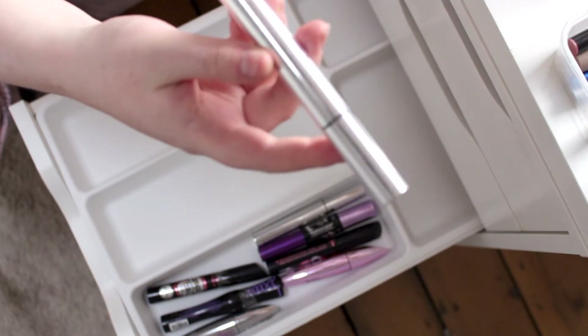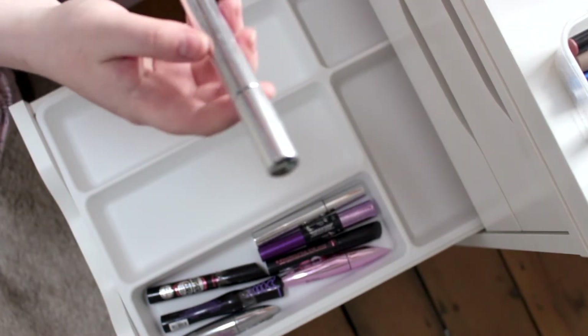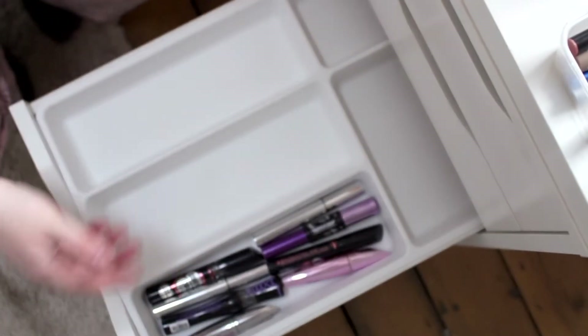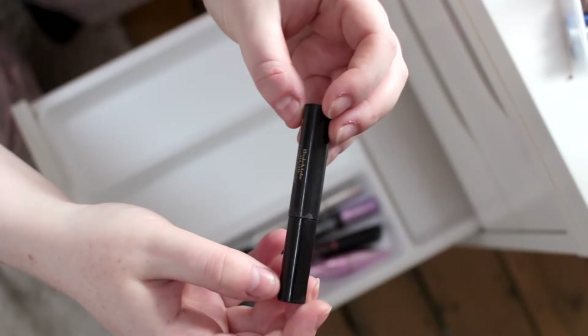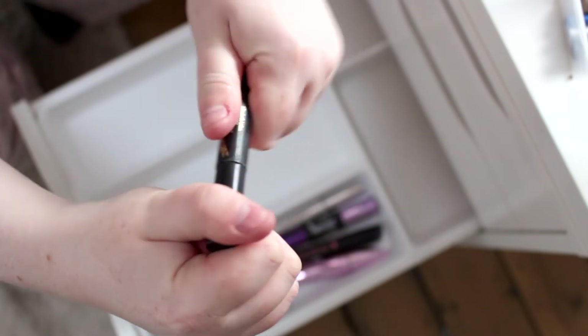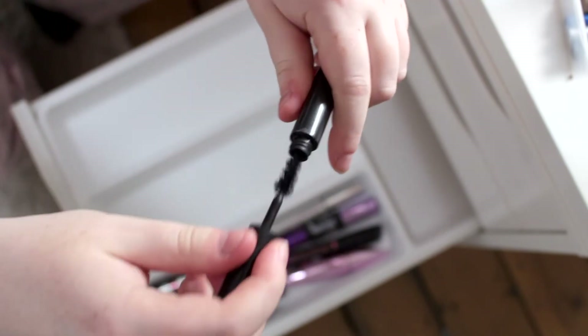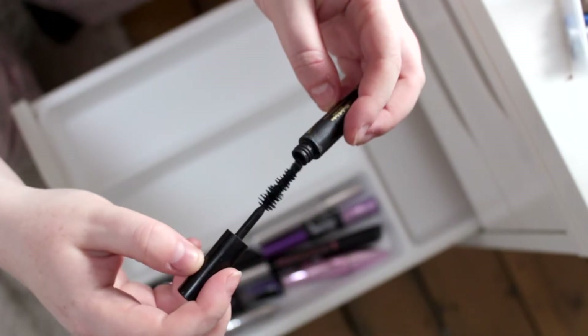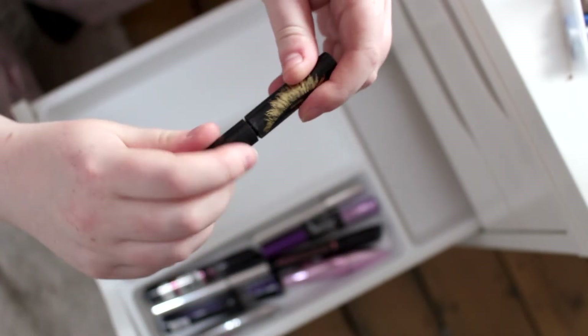I tend to get cheaper mascaras in bulk. Basically if there's anything I can't typically order online easily, I normally get a couple to have hanging around. I found this really really old Elizabeth Arden mascara — I actually got this last year during a Feel Unique competition. I didn't even know it was still in my drawer, so I'm definitely going to get rid of that. That's really old.